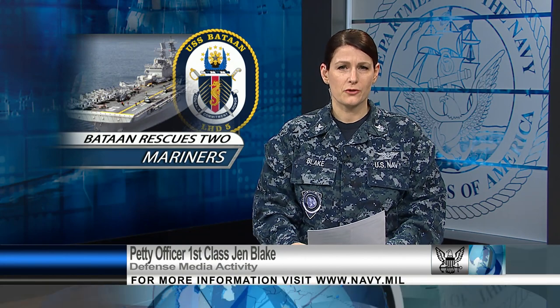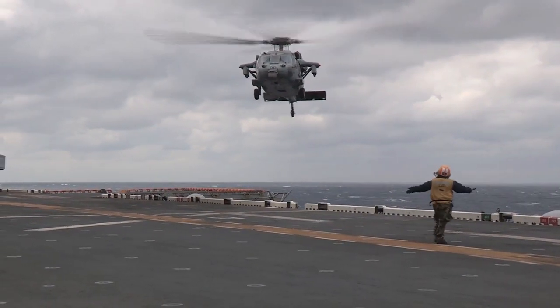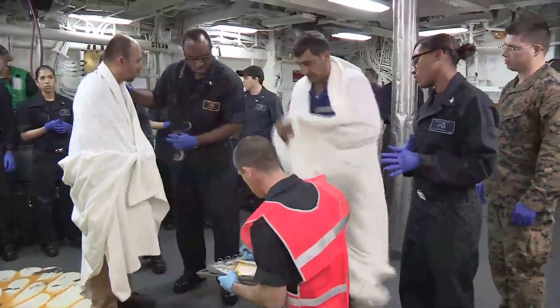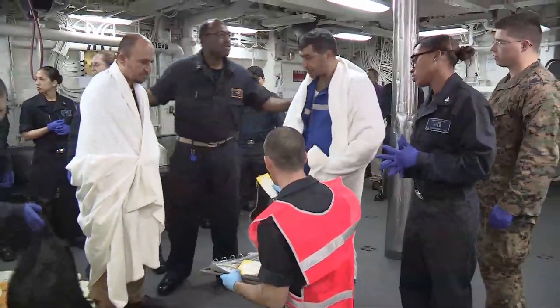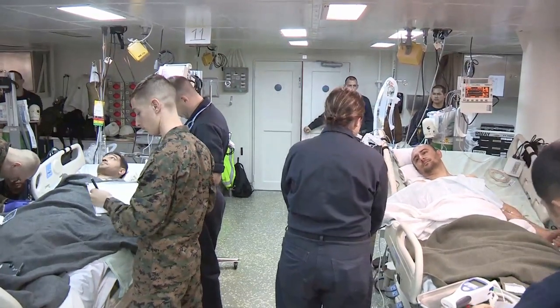USS Bataan responded to a distress call while operating in the Aegean Sea Saturday. The ship dispatched a search and rescue helicopter to assist a Turkish-flagged container vessel. The rescue team observed the ship listing and lowered a rescue swimmer to recover two mariners. After returning to Bataan, the mariners were transferred to the Hellenic Coast Guard.